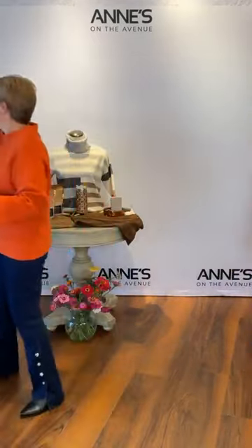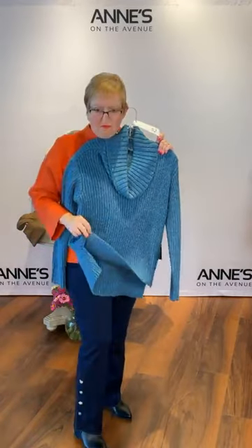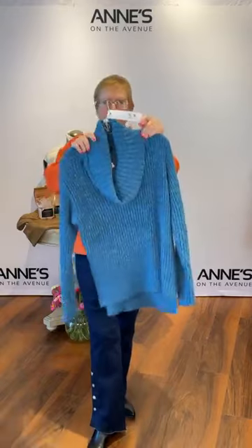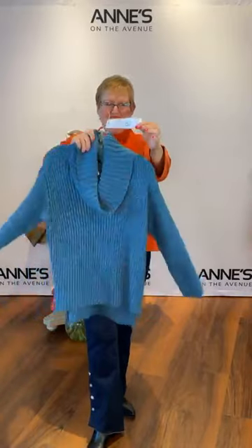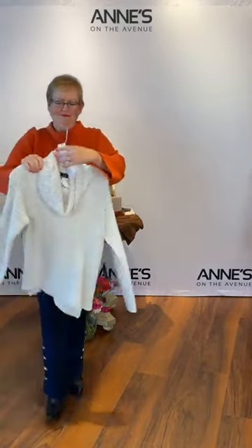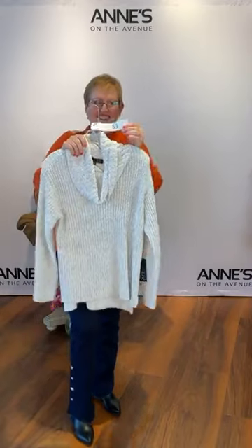Also from Habitat, a great shaker stitch style — a bit longer sweater with a slit on each side, high-low hem, and a lovely oversized cowl neck. In ocean blue: extra small, small, medium, and large — $178, item number 52. It also comes in winter white — extra small, small, medium, and large — item number 53, $178.